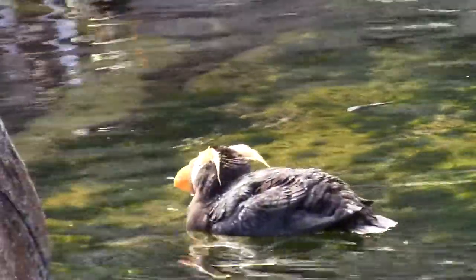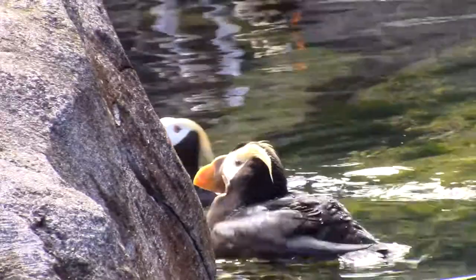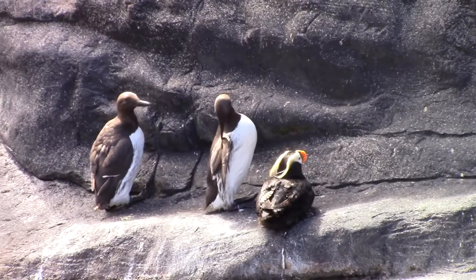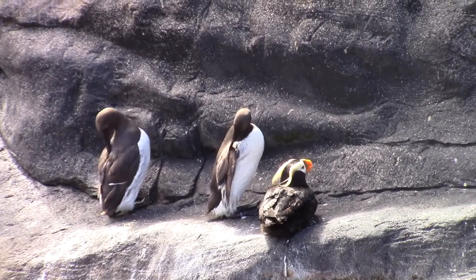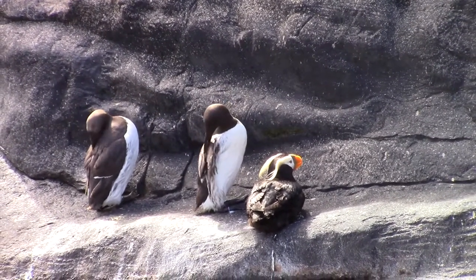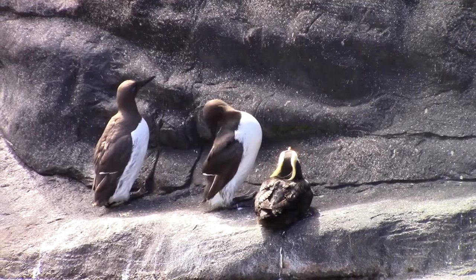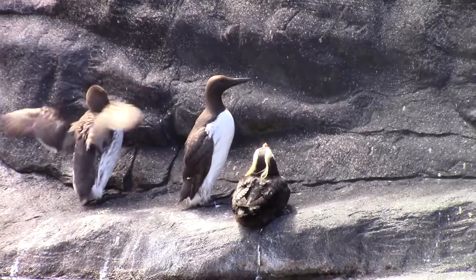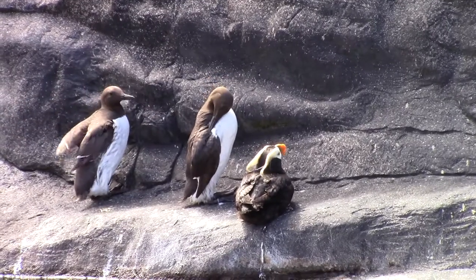A look at tufted puffins and the places where they live illustrates the importance of habitat. This puffin shares a rocky ledge with murres, a bird that shares this habitat with puffins. Both species need this rocky environment to protect their eggs and their chicks against predators.